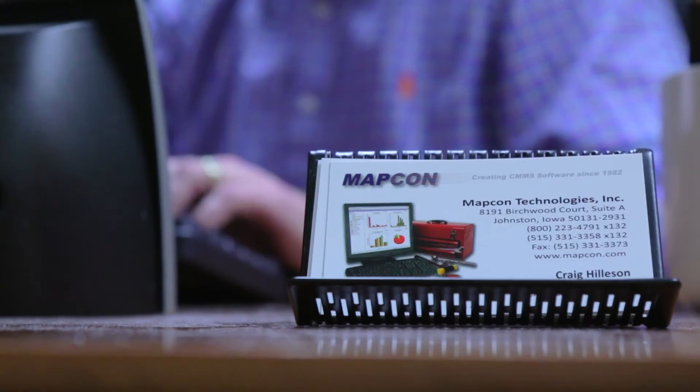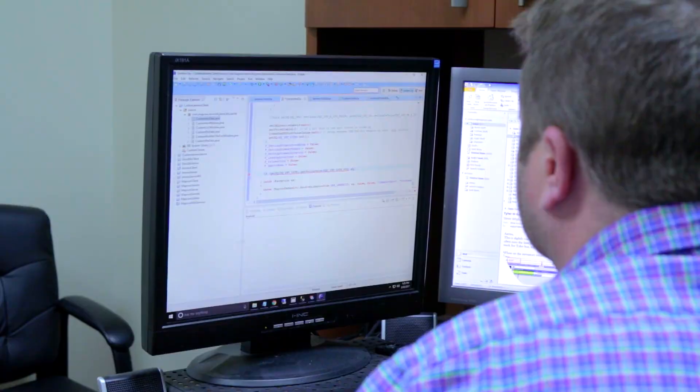There's a lot more to MAPCON than just inventory control. The MAPCON staff is very helpful — they have built special programs for us to accommodate what we wanted.